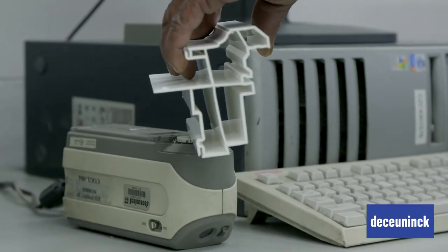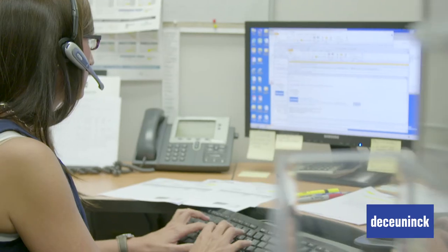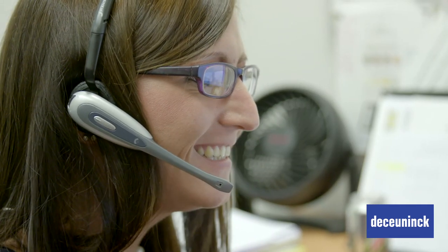From analysis and equipment procurement to set up maintenance plans and on-site training, our technical service team is beside you.